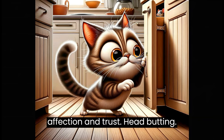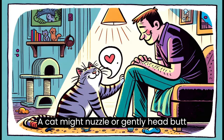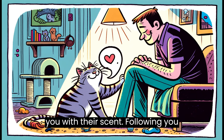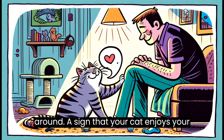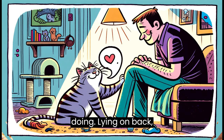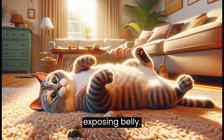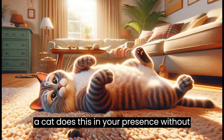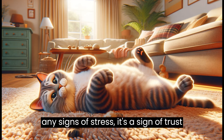Affection and trust. Headbutting: a cat might nuzzle or gently headbutt you as a gesture of affection and to mark you with their scent. Following you around is a sign that your cat enjoys your company and is interested in what you're doing. Lying on back, exposing belly: while this can be a defensive posture, if a cat does this in your presence without any signs of stress, it's a sign of trust and comfort.